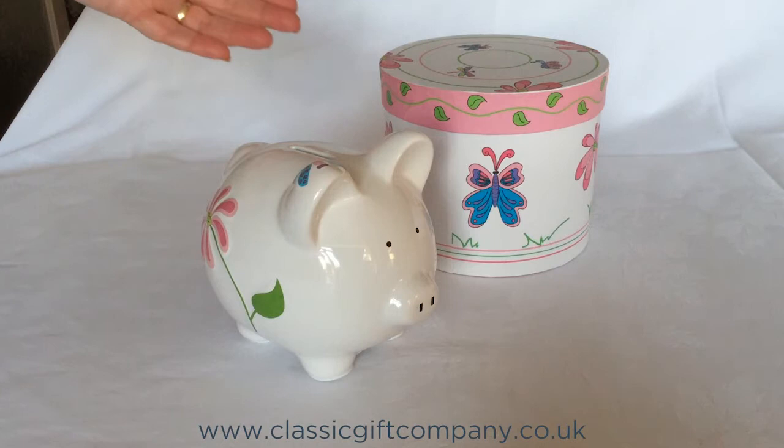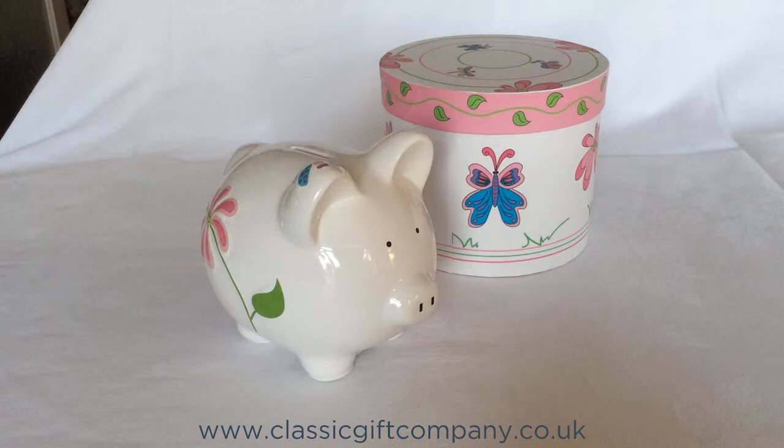The pretty matching gift box can also be used for storage whilst your piggy bank is displayed and used, making this two gifts in one.